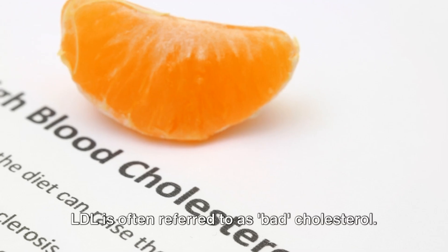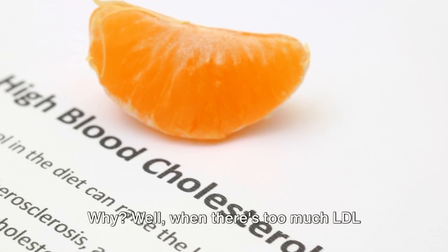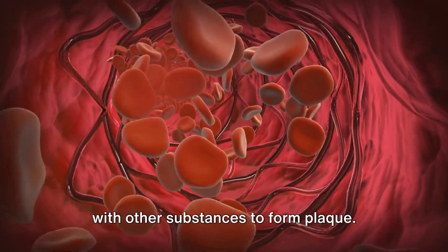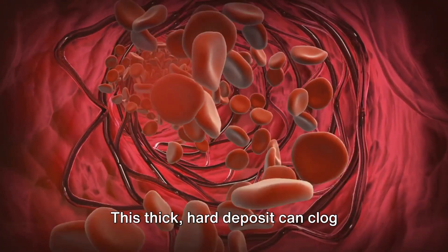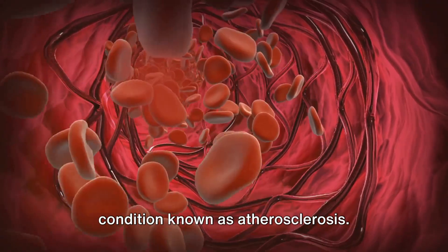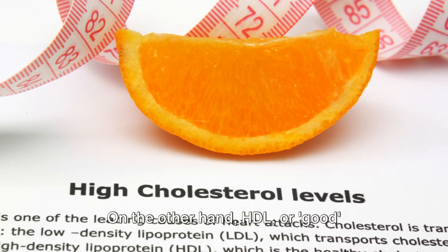LDL is often referred to as bad cholesterol. Why? Well, when there's too much LDL cholesterol in the blood, it can combine with other substances to form plaque. This thick, hard deposit can clog arteries and make them less flexible, a condition known as atherosclerosis.